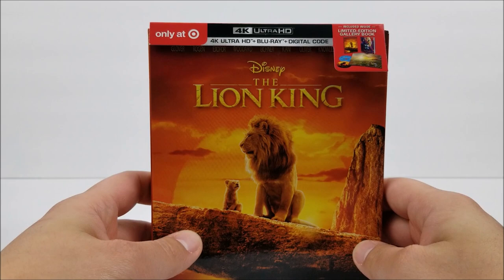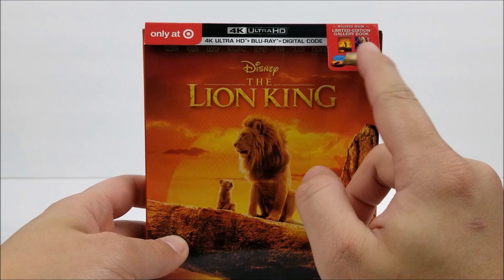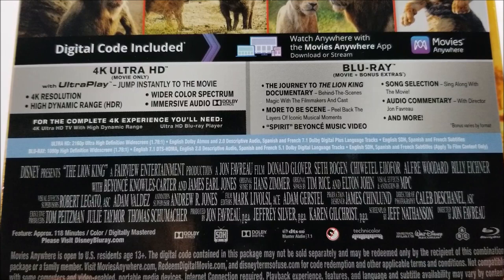I heard some good things and bad things about it, but I'll judge for myself. At the top it says 'Only at Target' — that little badge right there. So you close with a 4K disc, a Blu-ray disc, and you do get a digital download code. This is included inside a limited edition gallery book. There's a little picture there but nothing at the top of the J card. On the back at the top there is a little readout about the movie, and then down here you have your specifications and bonus extras.